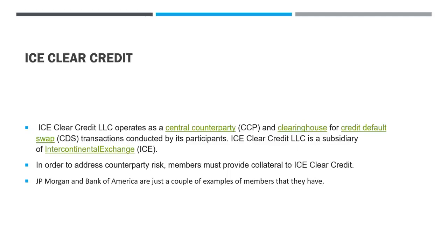Let's talk about ICE Clear Credit, or the ICC. Similarly, they operate as a central counterparty and clearinghouse for credit default swaps transactions conducted by its participants. ICE Clear Credit LLC is a subsidiary of the Intercontinental Exchange, ICE, who operates the NYSE group, where the NASDAQ could be found. In order to address counterparty risk, members must provide collateral to ICE Clear Credit. They have a vast list of very big name members, two of which are going to be JP Morgan and Bank of America.